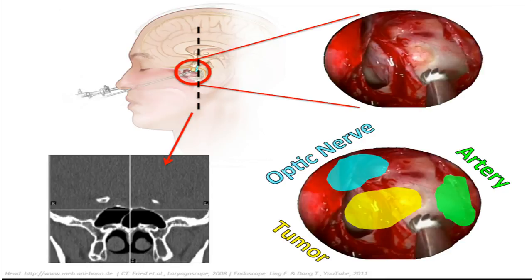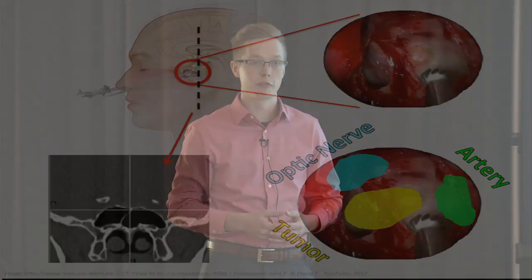But behind this bone, all about the size of a golf ball, is the tumor, the optic nerve, and a major artery — all very critical structures that could cause serious harm if touched by the drill.